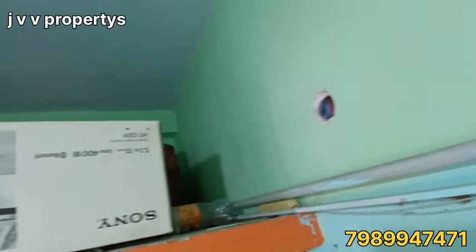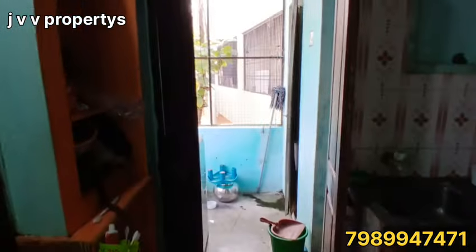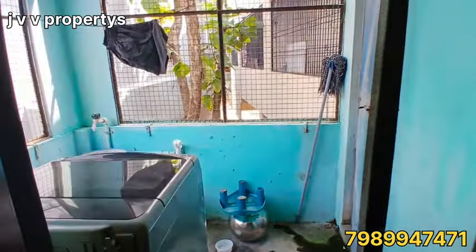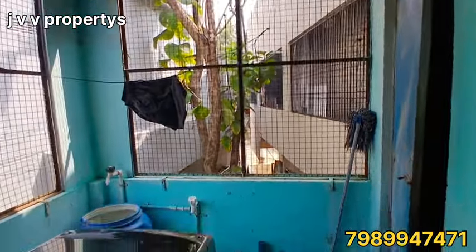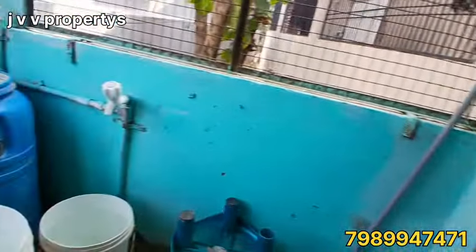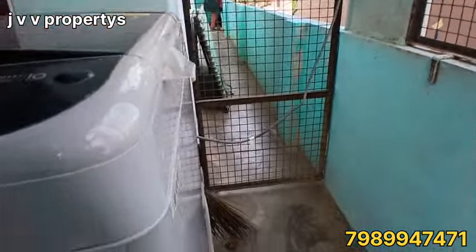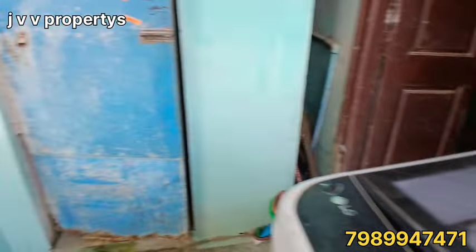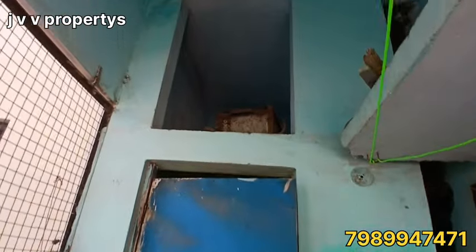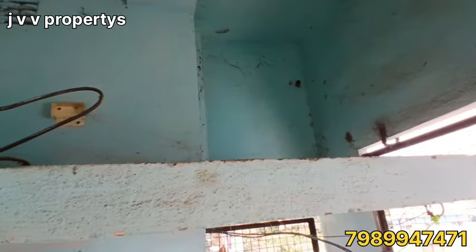You can see a lot of space in the kitchen. We also have a washroom attached to the kitchen area.